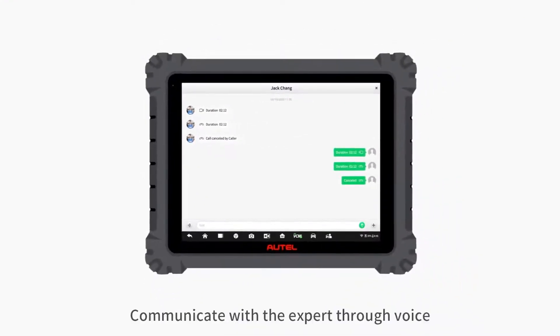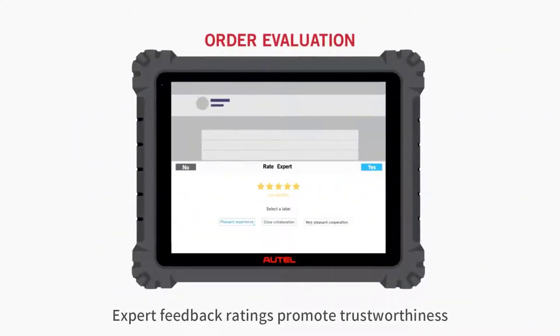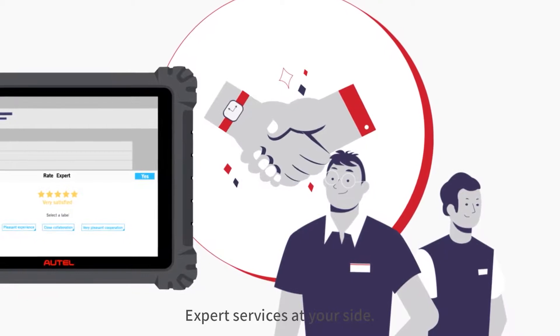Communicate with the expert through voice, text, or video in real time. Expert feedback ratings promote trustworthiness. Expert services at your side.